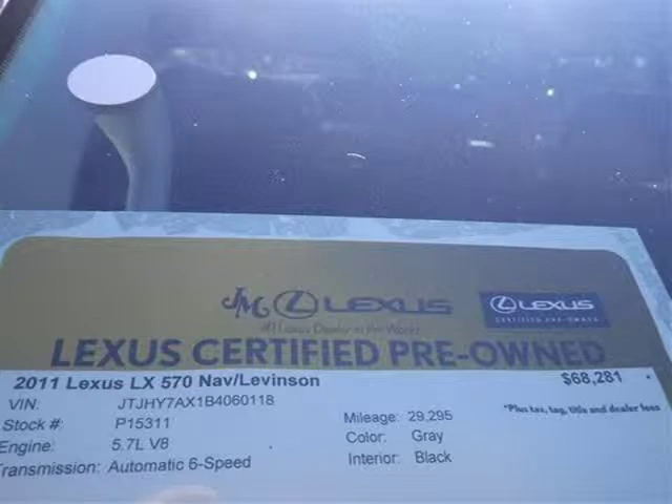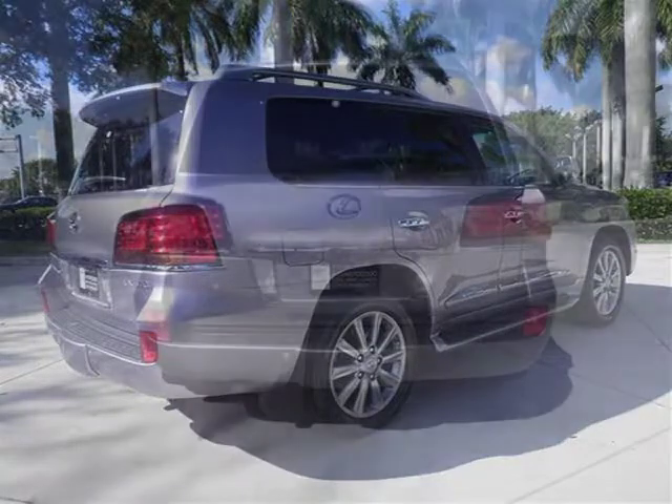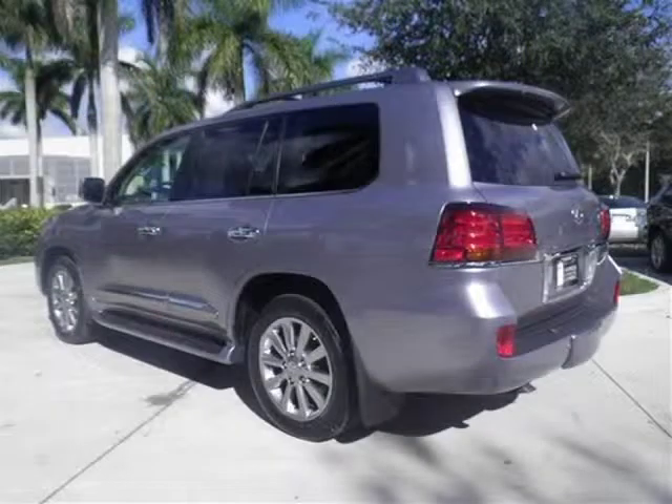This 2011 Lexus LX570 SUV is located in Margate, Florida and has 29,295 miles on it. This SUV has a beautiful twilight gray metallic exterior paint color which is complemented by a black interior color. For more information on this great SUV please click the link below.